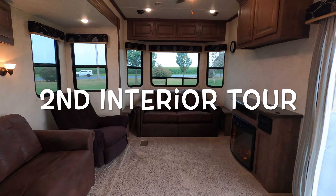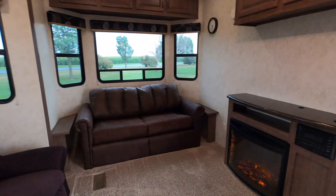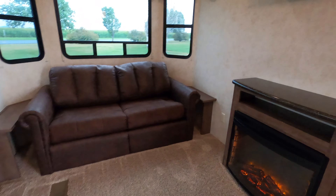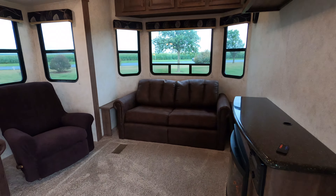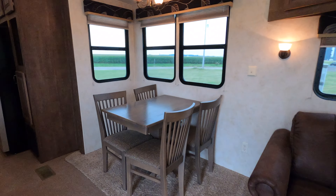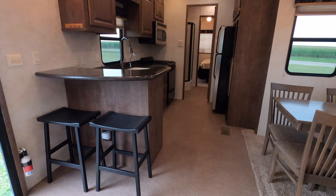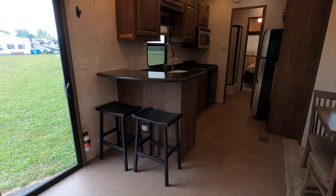Hello and welcome to my 2014 Canterbury Grand Haven video. I got the fireplace on. This is a 2014 front den, lightly used, well taken care of. Showing you around the living room — dinette and four chairs.